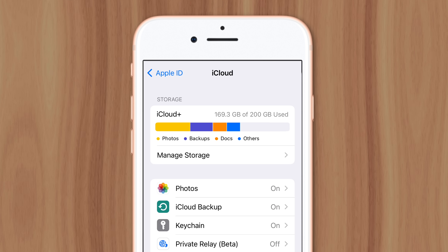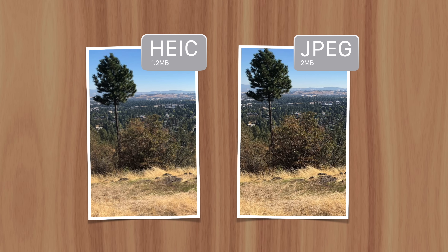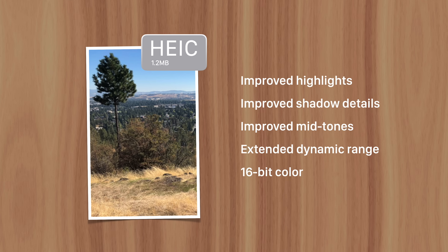But how can you significantly reduce the file size of photos and videos without reducing their quality? Well, that's where HEIC comes in. It compresses images and videos much more efficiently, leading to a photo taking up 40-50% less space compared to its JPEG equivalent, and without being able to tell a difference between the two visually. In fact, there are areas where HEIC outperforms JPEG, like improved highlights, shadow details, and midtones.